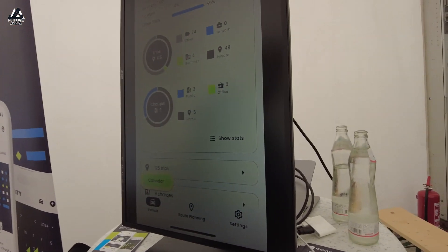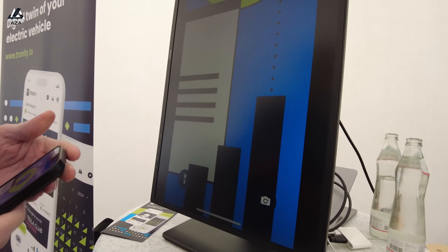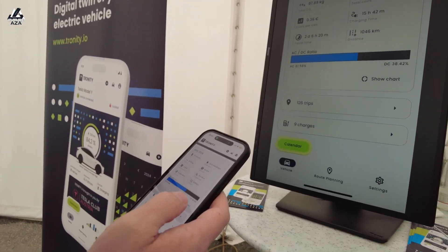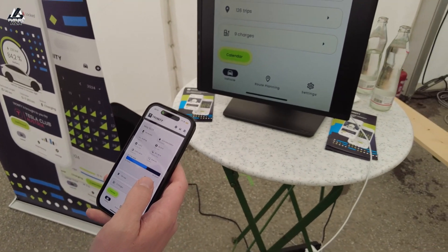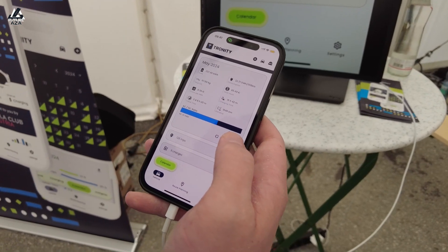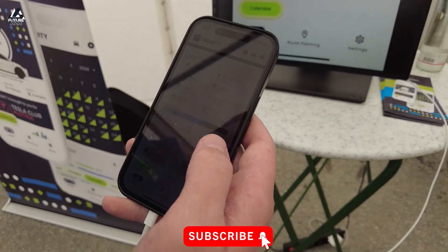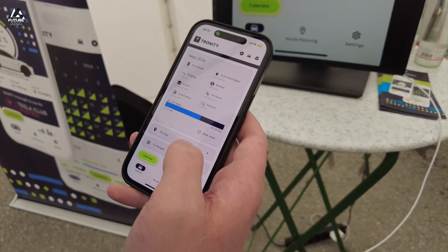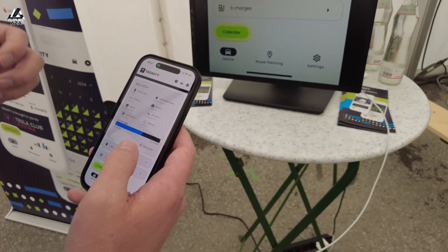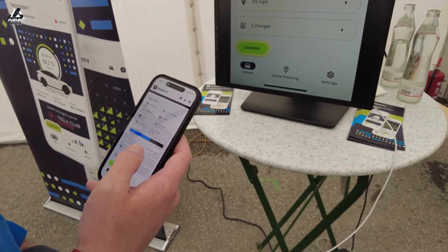It just pulls the data itself and manages it, providing all kinds of stats. What a lot of users ask for is: how am I doing this current month? It shows how much energy was used and what the total cost of charging is. You can also add documents — there's a digital glovebox where you can add invoices and so on. That's also a trend toward company use cars as well.